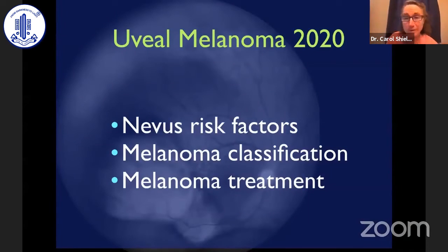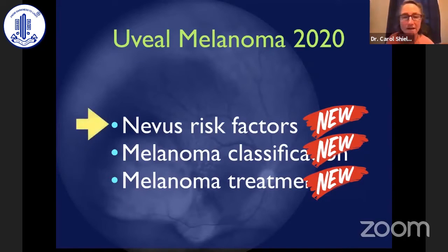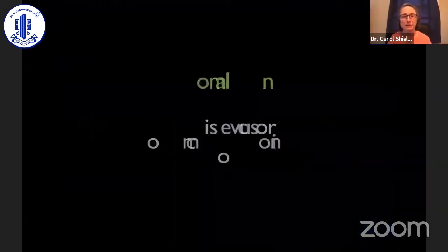There's a lot going on in the field of melanoma. We have new nevus risk factors predictive of transformation into melanoma, a new melanoma classification thanks to the NIH, and a new melanoma treatment undergoing investigation by many centers in the United States, soon to be available in Europe and around the world. Let's begin with nevus risk factors predictive of transformation into melanoma.